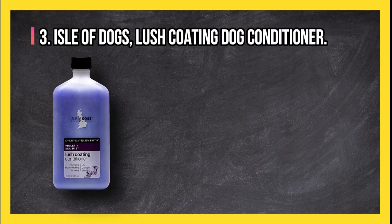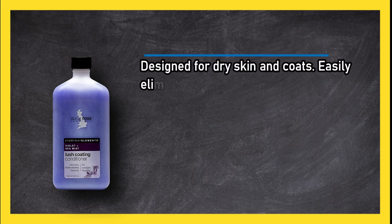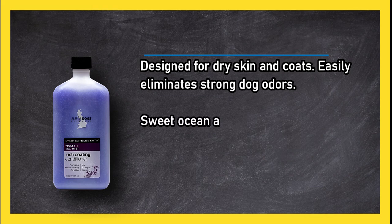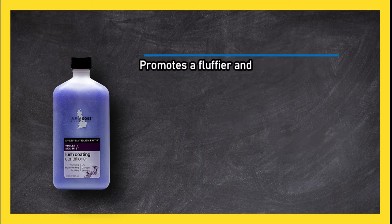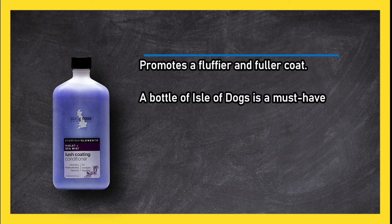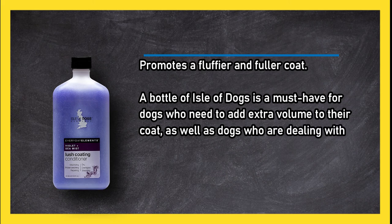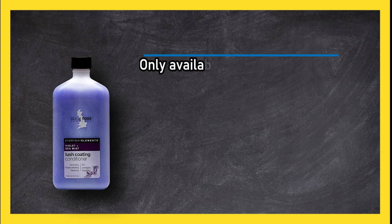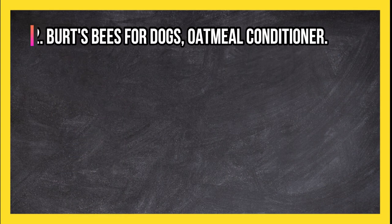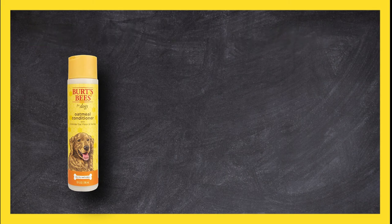At number three: Isle of Dogs Lush Coating dog conditioner. Designed for dry skin and coats, it easily eliminates strong dog odors with a sweet ocean and floral scent, moisturizes, greatly reduces shedding, and promotes a fluffier and fuller coat. A bottle of Isle of Dogs is a must-have for dogs who need extra volume or who deal with stronger natural dog smells. Only available in one size.